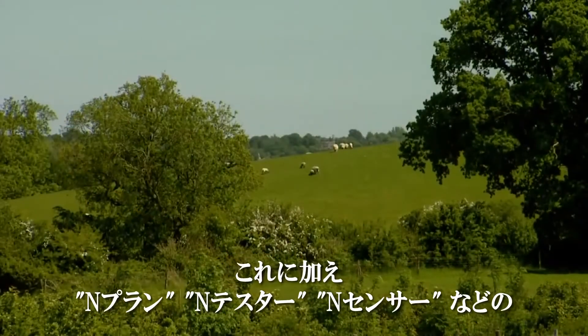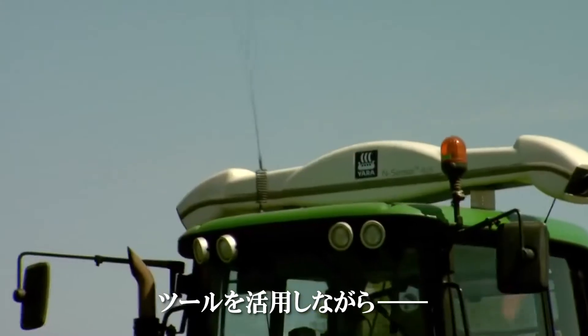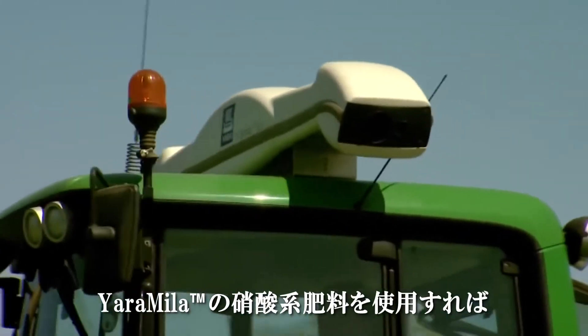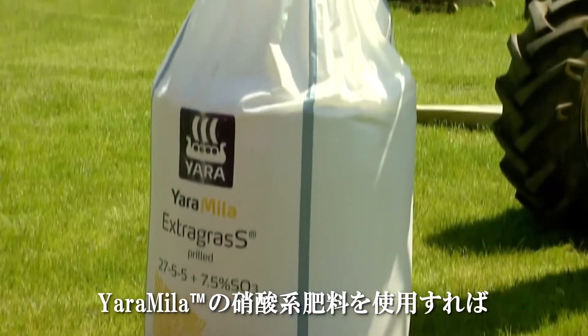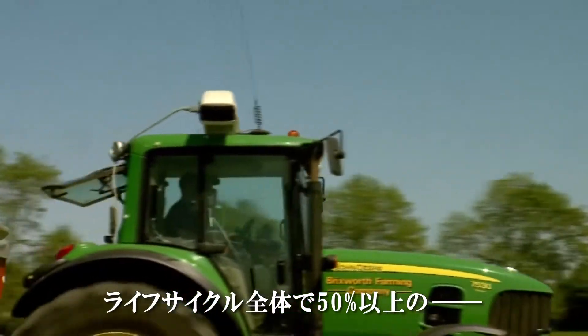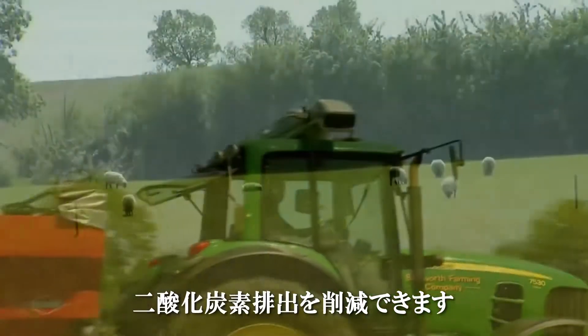This, in conjunction with our in-field advice tools such as N-Plan, N-Tester and N-Sensor, means choosing Yara Miele's nitrate-based fertilizers can reduce the fertilizer carbon footprint by 50% over non-abated fertilizers, taking account of the lifecycle approach to their use.